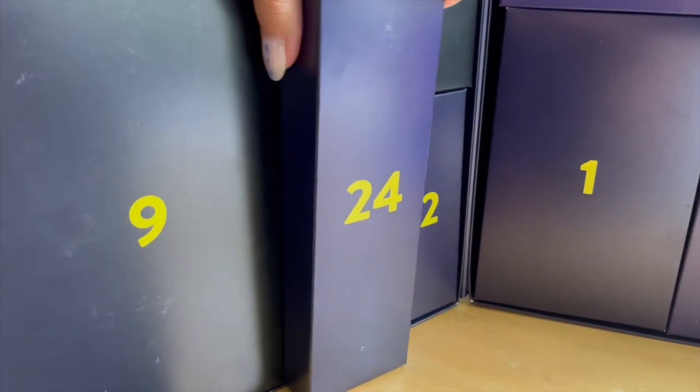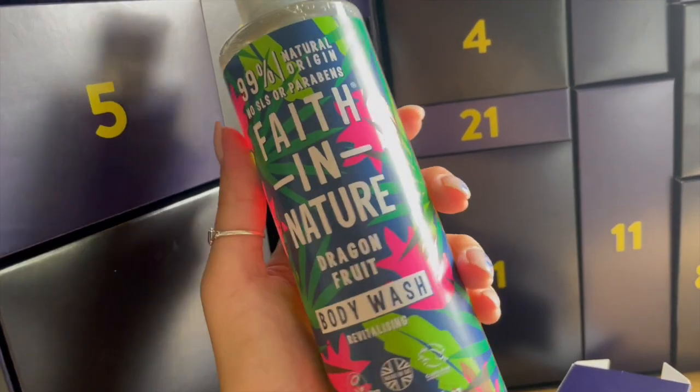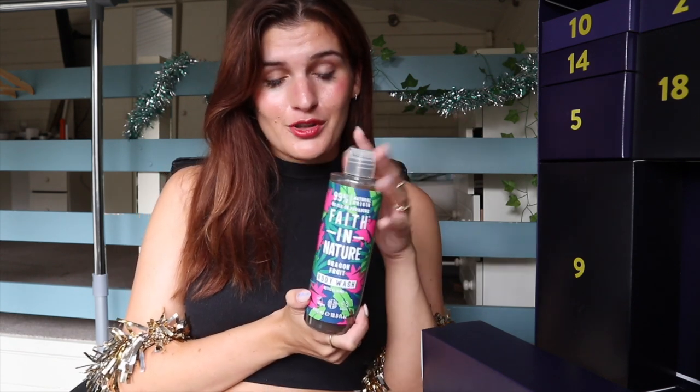Christmas Eve — this one's heavy. Faith in Nature Body Wash in Dragon Fruit. I do love Faith in Nature; they're a really longstanding ethical brand. It's vegan, made in the UK, and cruelty-free certified. It smells really nice as well. I wouldn't say it's a particularly festive scent, but I'm okay with it.